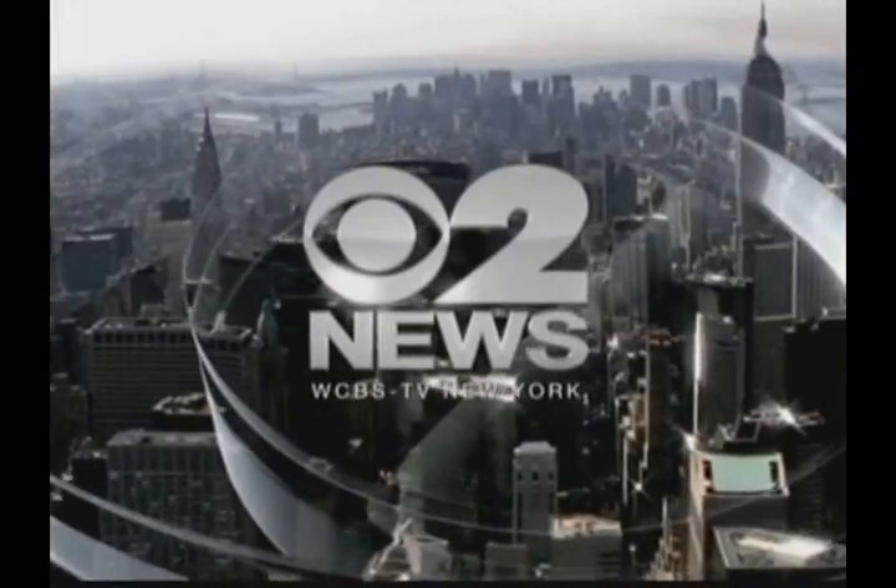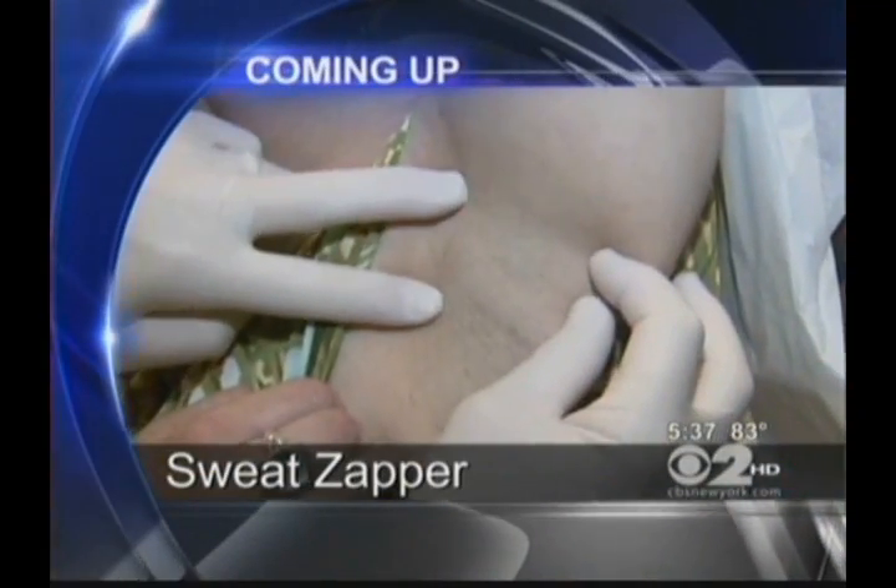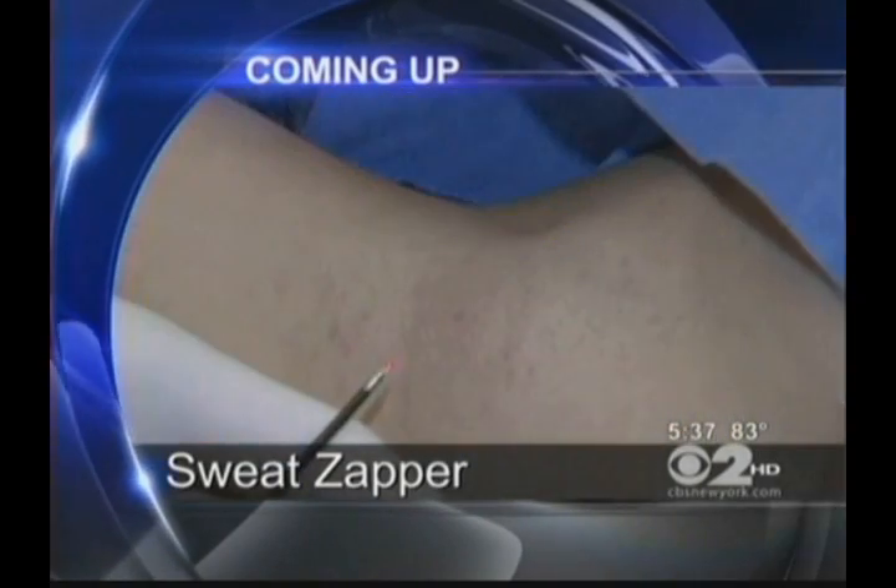You're watching CBS 2 News in high definition. Zapping away the sweat — a new device to fight excess sweating without surgery. In this hot and humid weather, who doesn't sweat? But what if there was a simple way to virtually eliminate that embarrassing underarm stain? CBS 2's Dr. Max Gomez shows us a brand new laser treatment.